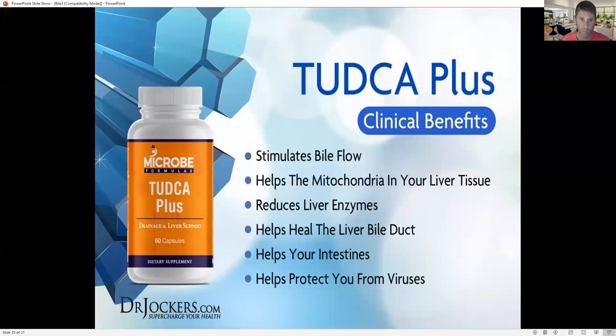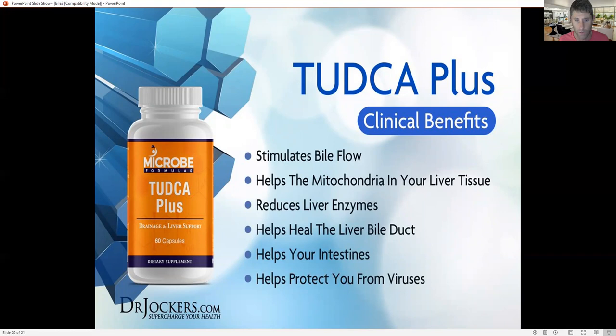The best supplement here is Tudka Plus. Tudka Plus really helps dilate and open up the bile ducts — one study showed it increased bile flow by 25%. It also helps heal the liver bile duct, is very antiviral, supports liver cell regeneration, and helps strengthen the mitochondria within your liver so they're able to be more functional.